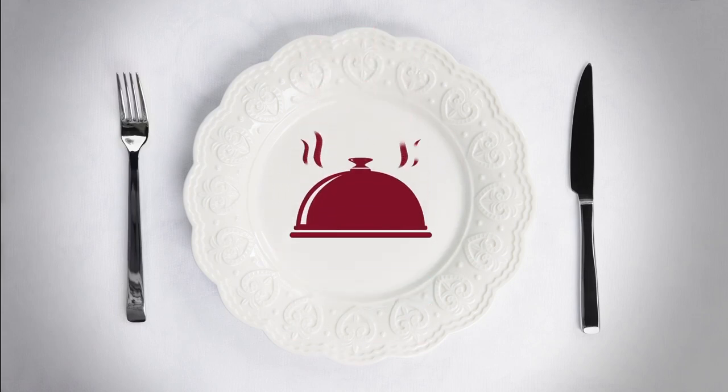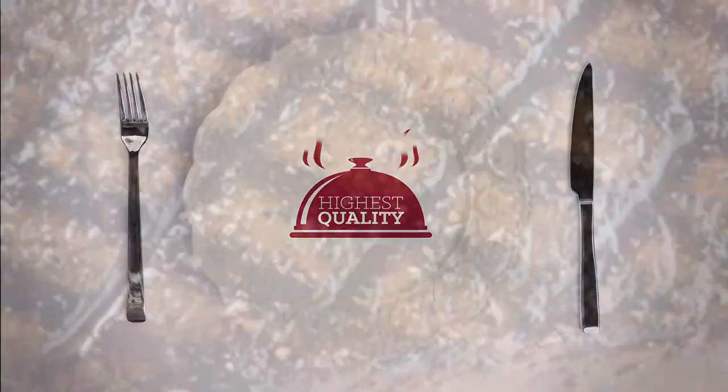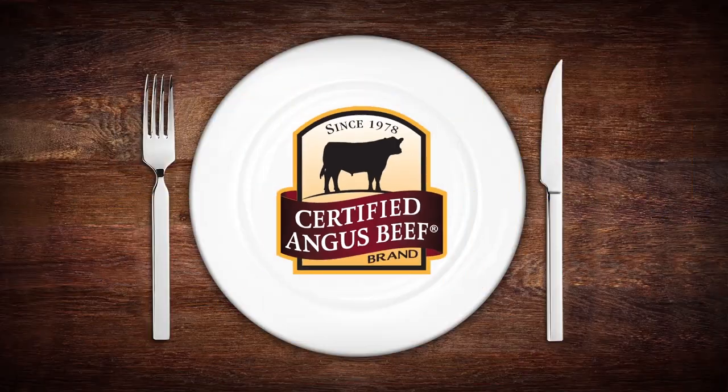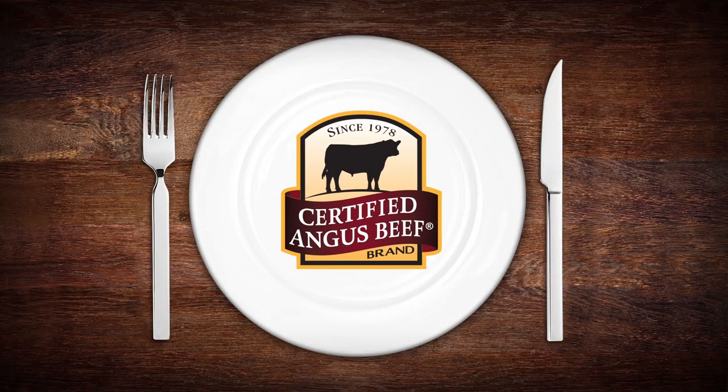To put it simply, we bring the highest quality Angus beef to the table. Your table. So look for the logo, because it's not just Angus — it's the Certified Angus Beef brand.